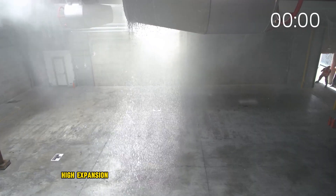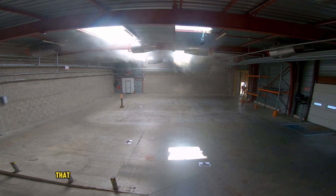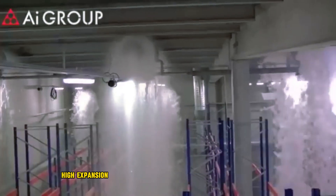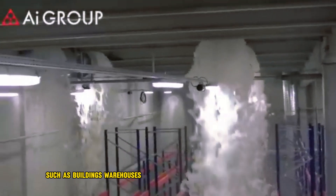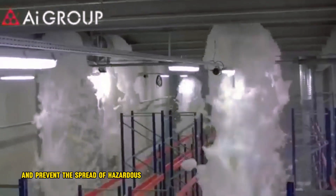High Expansion Foam is a type of firefighting foam that expands to a much greater volume than regular firefighting foam. This allows it to cover a large area with a relatively small amount of water. High Expansion Foam is typically used in enclosed spaces, such as buildings, warehouses, and ships, to suppress fire and prevent the spread of hazardous vapors.